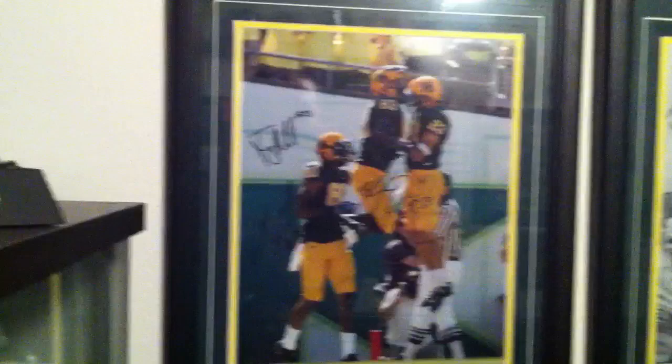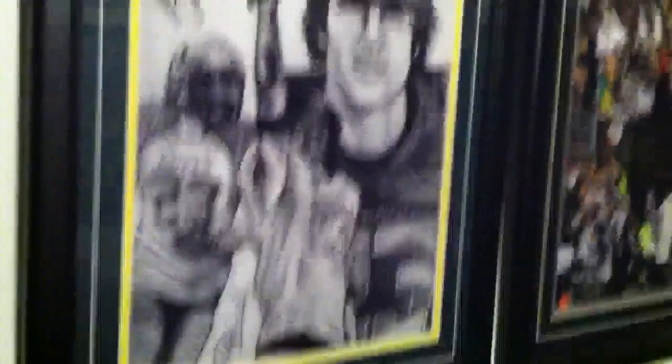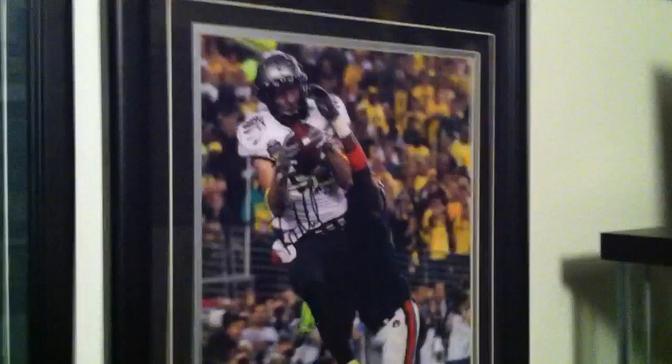An 11x12 from the 09 Cal game with throwback jerseys, signed by Jeff Male, LaVosan, Ned Dixon. Also a portrait of him, and then his final catch as a Duck — the two-point conversion in the 2010 BCS game.